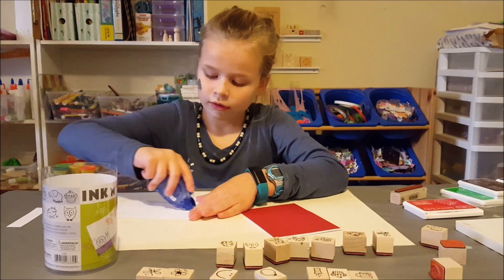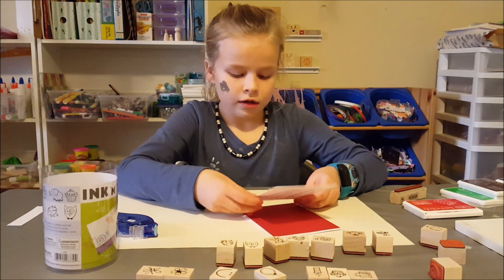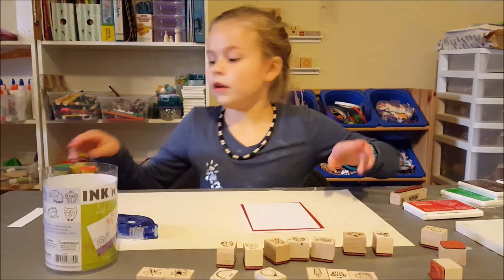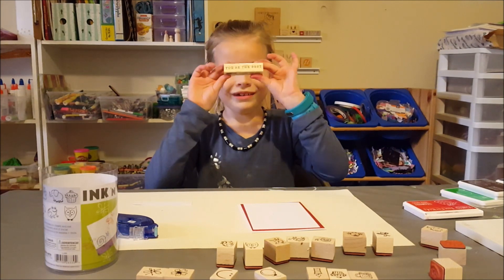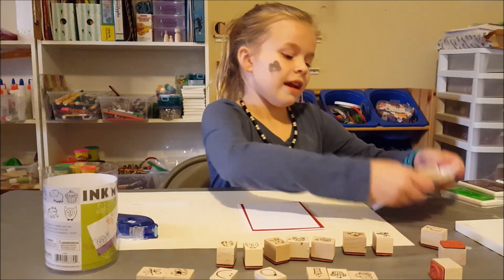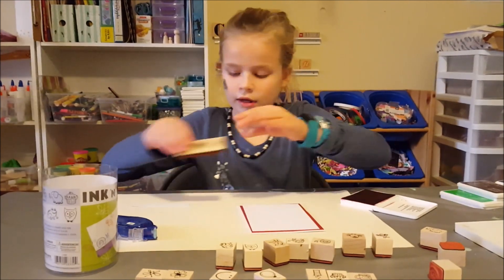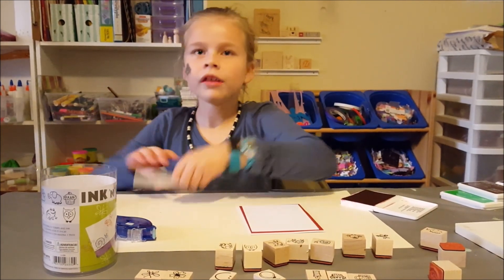Put tape on it, put it down. And then I'm going to get the white piece of paper and get this stamp that says You're the Best, and the strawberry ink. It smells really good. Dab that on there and put it on here. And you're the best.